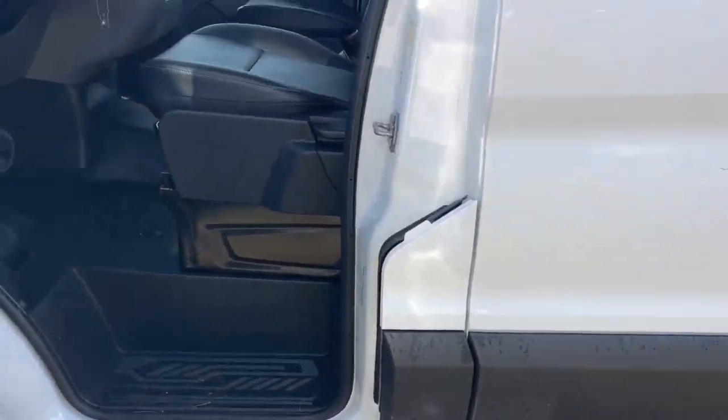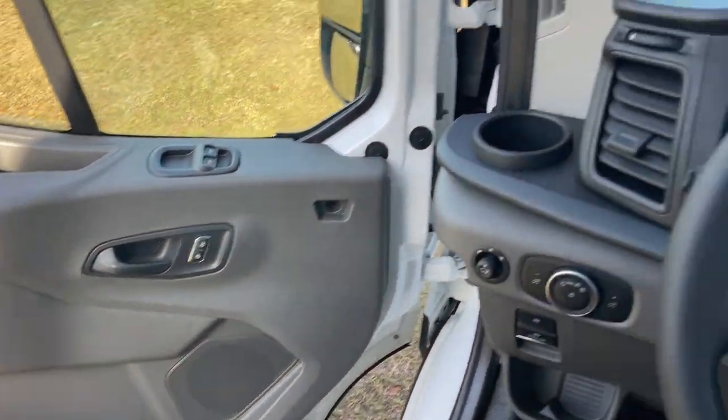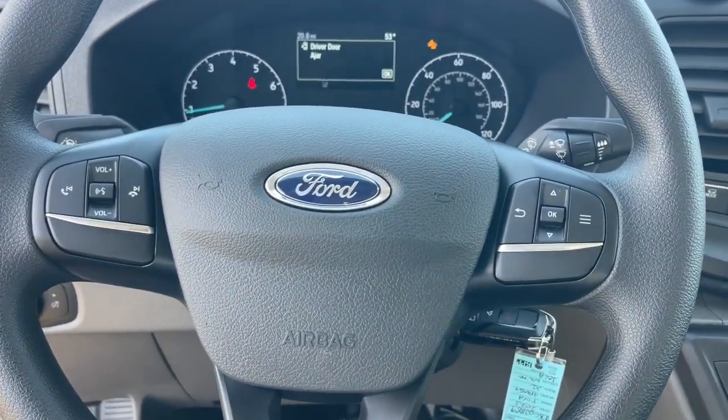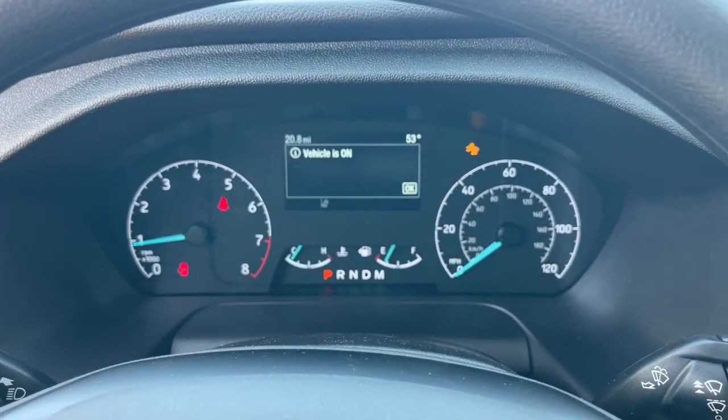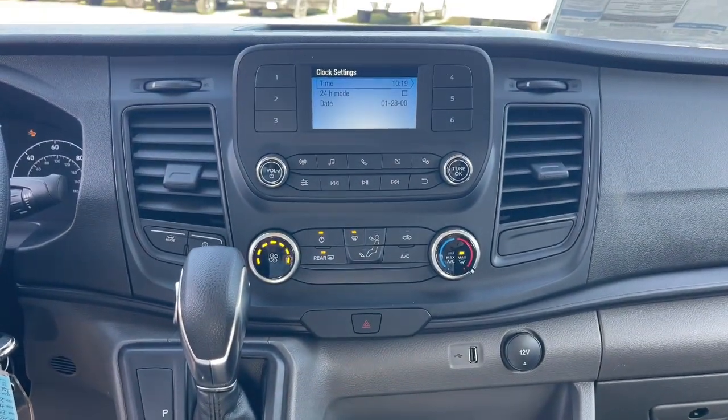These are just some of the great options this vehicle comes with: keyless entry, backup camera, electronic stability control, Wi-Fi hotspot, steering wheel audio controls, alarm, intermittent wipers, traction control, tire pressure monitoring system, and adjustable steering wheel.